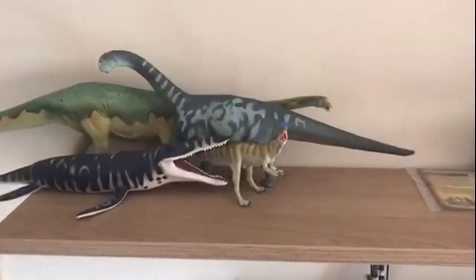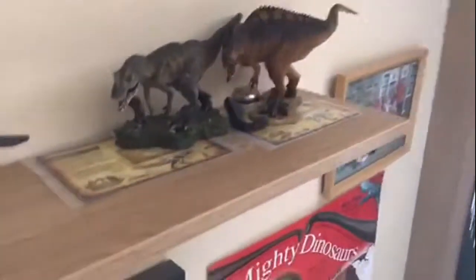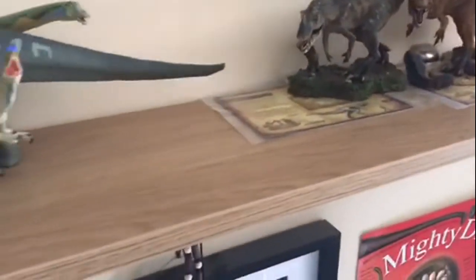So we're going to get into this straight. First of all, let's say this is my shelf. Let's just ignore all the Carnegie and Rebore figures. Let's say this shelf is completely cleared — there's nothing on it. This is the shelf I'm going to start collecting my figures on. I'm an avid collector, I just want to get into dinosaurs and start collecting.